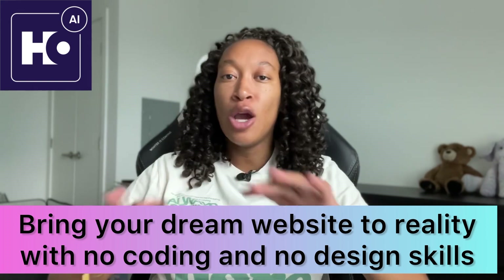What it does is it helps you seamlessly and effortlessly bring your dream website to reality with no coding and no design skills. I want to go through and show you what it has to offer and how you can use it, so that way you can also get your dream website. Let's go ahead and get into it.